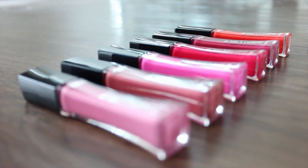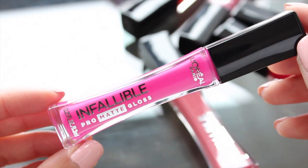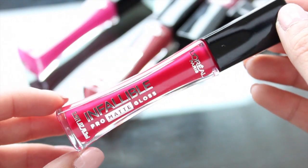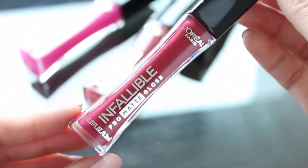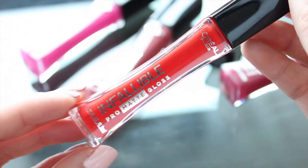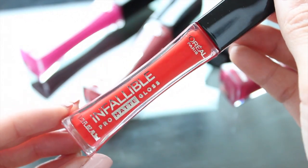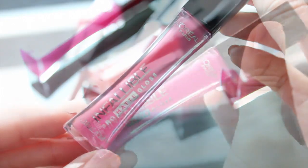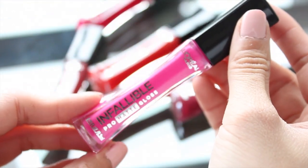There are some really bright, fun colors and I want to show you guys how these look. I love that these are not drying on the lips at all and just like the name says, they do have a gloss texture to them. But these have a very creamy matte finish. Compared to the NYX Soft Lip Creams, these are much more moisturizing and creamy feeling on your lips.